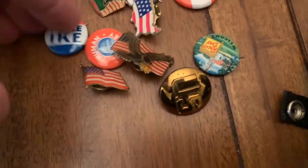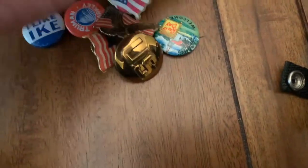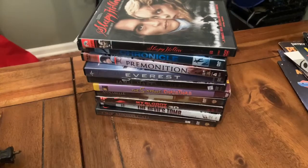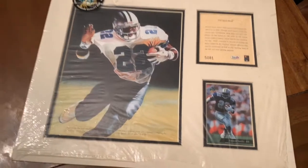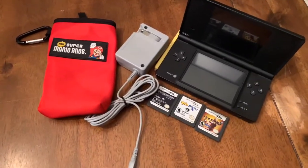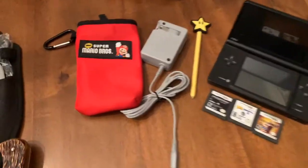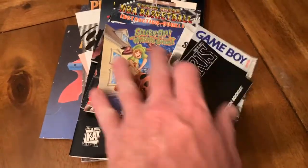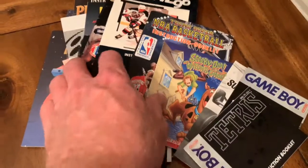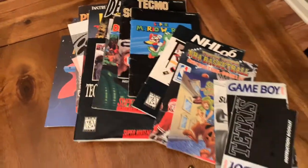Some more pins, maybe more political in nature, some flags, some DVDs, a knife lock, this Emmett Smith lithograph that I never got to last week, a Nintendo DS with three games, a stylus, the charger and that Mario carrying case, and a lot of video game ephemera — some manuals and pamphlets and just a whole bunch of stuff.